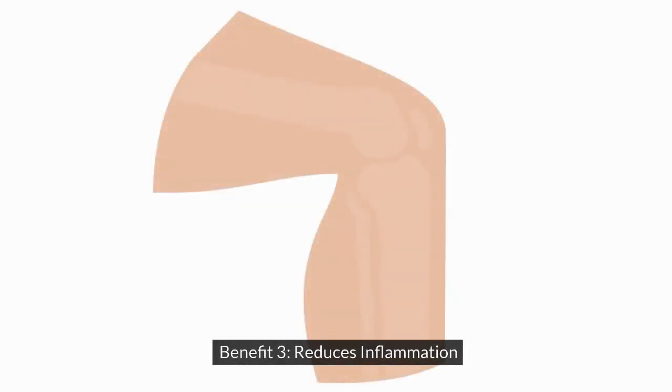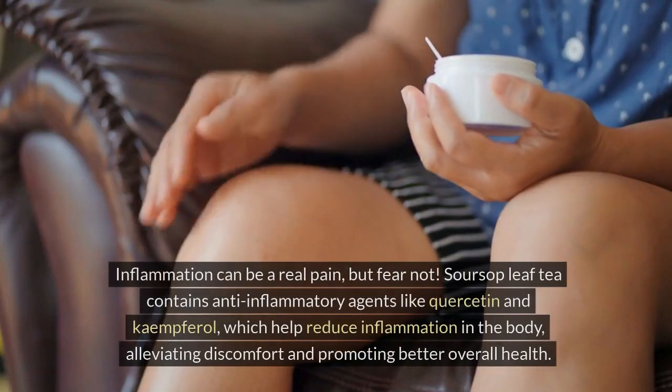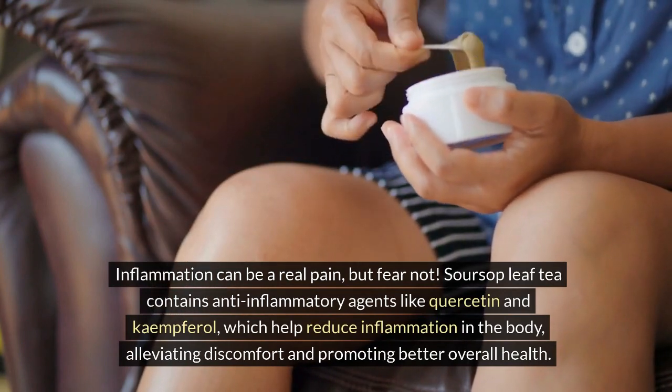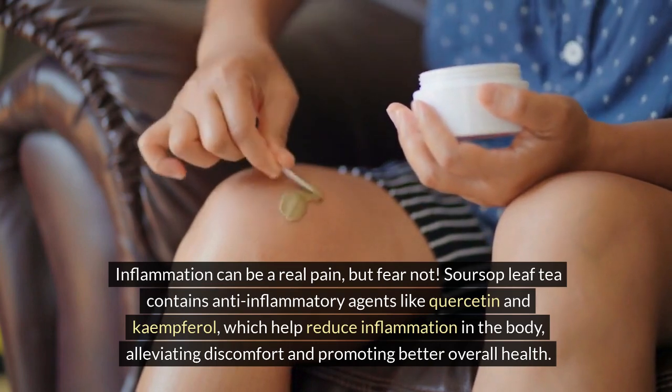Benefit 3: Reduces Inflammation. Inflammation can be a real pain, but fear not. Soursop leaf tea contains anti-inflammatory agents like quercetin and kaempferol, which help reduce inflammation in the body, alleviating discomfort and promoting better overall health.